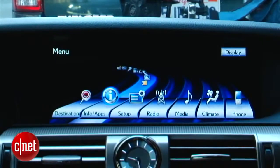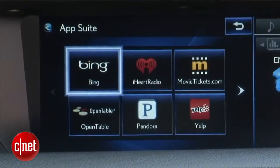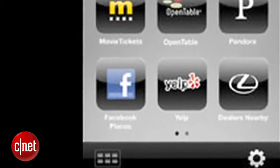On top of that, you have Lexus's version of Toyota's groundbreaking Entune apps — here they call it Enform. Yelp, OpenTable, Pandora, Bing, iHeartRadio, and Facebook Places. The latter I think is unique to the Lexus side and probably the least relevant.